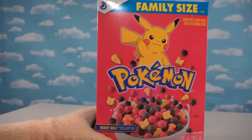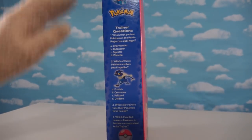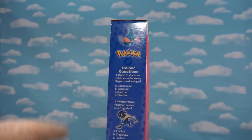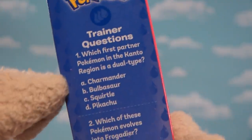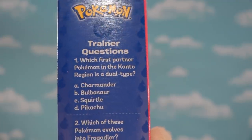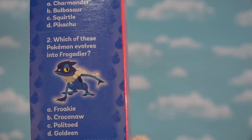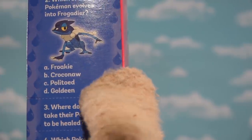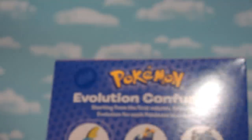Wonder how it tastes. Here's the box — Pokemon with Pikachu right there, which is the main face of Pokemon. Whoa, check out the side of the box. We've got even some more Pokemon, like all these other dudes here. That frog guy and Pokeballs. Ooh, we got some questionnaires! Number one: which first partner Pokemon in the Kalos region is the dual-type? Oh, for crying out loud, I don't remember that. Number two: which of these Pokemon evolves into Froakie? Oh my gosh, I don't even know these questions! Where do trainers take their Pokemon to be healed? Oh, I know that — the Pokemon Center! Oh yeah, I finally got one! I'm on the board.